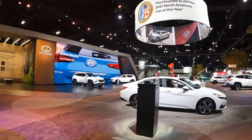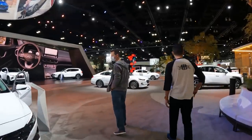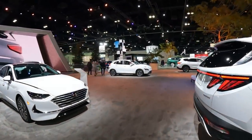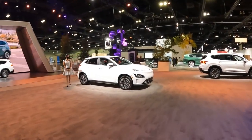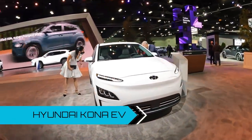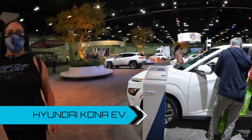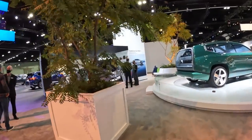Hyundai also has the Kona, and they announced a concept car. The Kona has been refreshed for this year — the front end looks a bit more aero and a little more futuristic. Somebody called this one a marshmallow with the white color, and I think it does look a little bit like a marshmallow, but that's the Kona EV. I actually really like the Kona because it's petite.